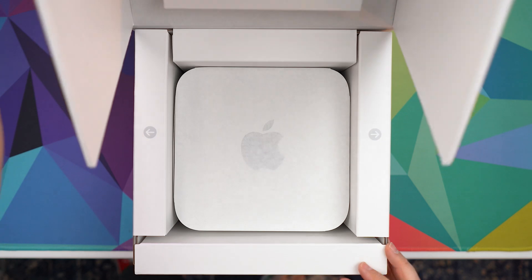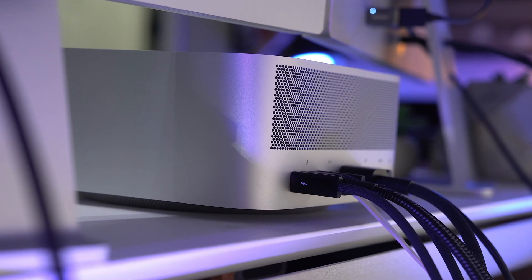That is what I plan to talk about today in my long-term review of the M1 Ultra Mac Studio, where we'll explore the good, the bad, the weaknesses of the Mac Studio, and determine whether or not it is worth purchasing. Let's get started.